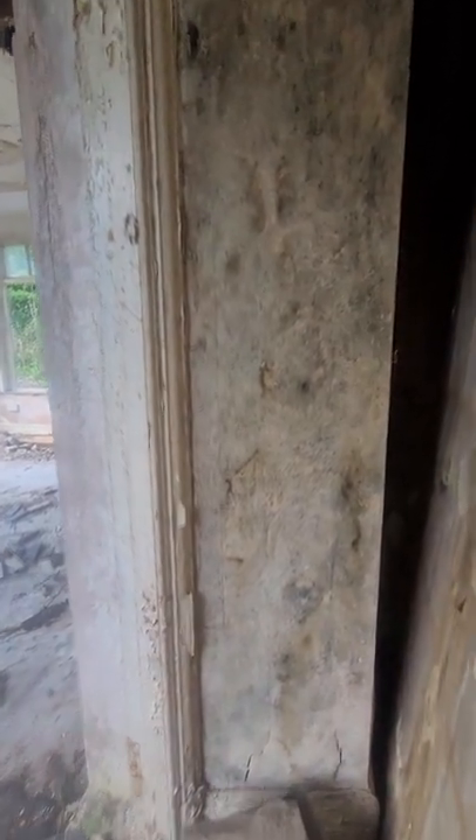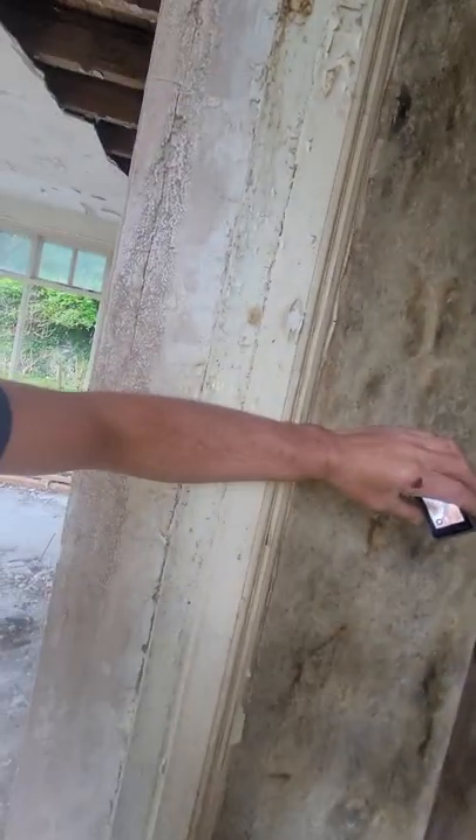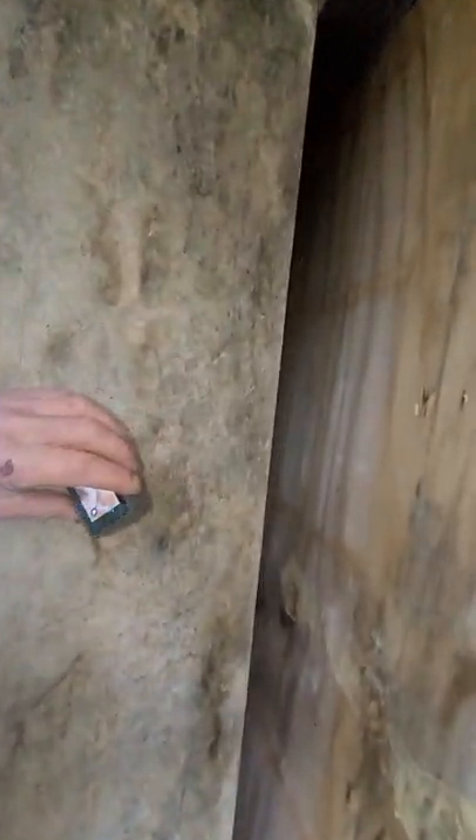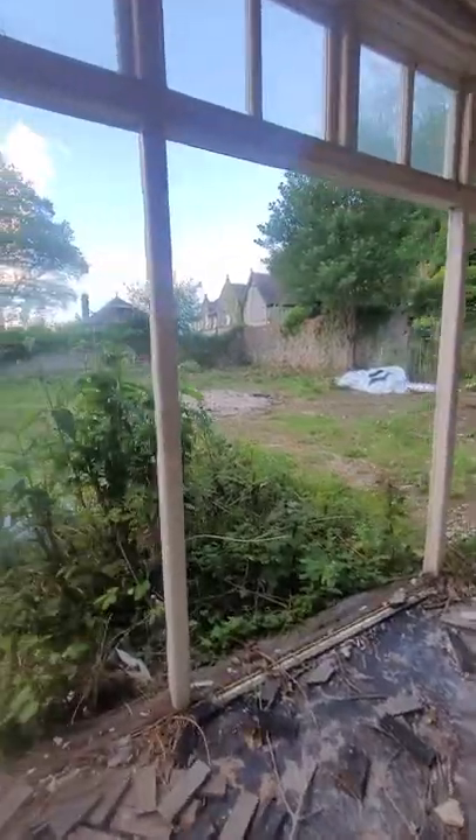It's an old stone building, the walls are about a foot thick. Look how thick these walls are - that's my arm and it doesn't even go across it. Look, wooden floors - some old ancient ones.